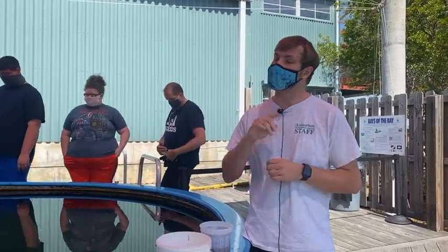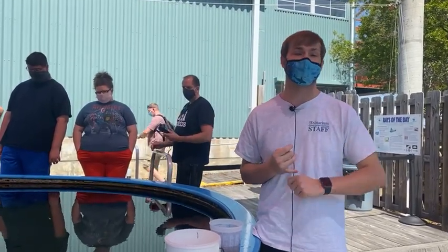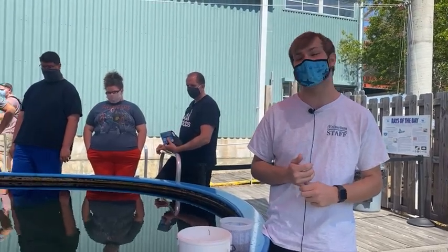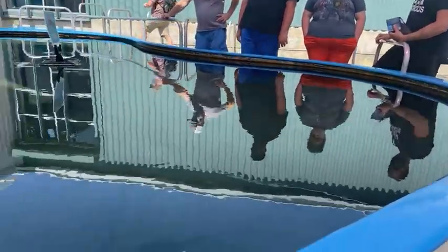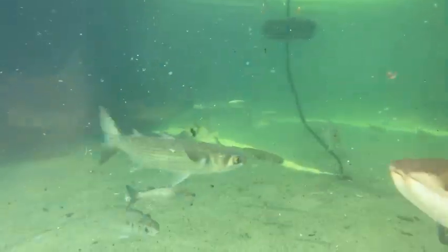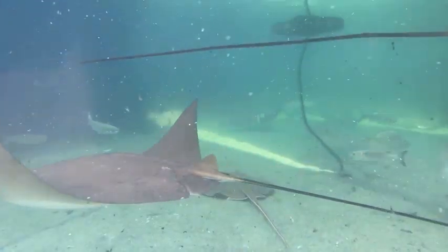Another misidentification is when people look at the cow nose rays and think they're manta rays. We do have manta rays locally here in the Gulf. The manta rays we have locally can get about 16 feet across, so they will quickly outgrow our tank. They're also jumpers, so these guys would not be able to be housed here. A thing that separates manta rays from stingrays is that manta rays are typically filter feeders — they open their mouth, which is in the middle of their face, and filter feed on phytoplankton, zooplankton, and other small fish. They also do not have barbs.